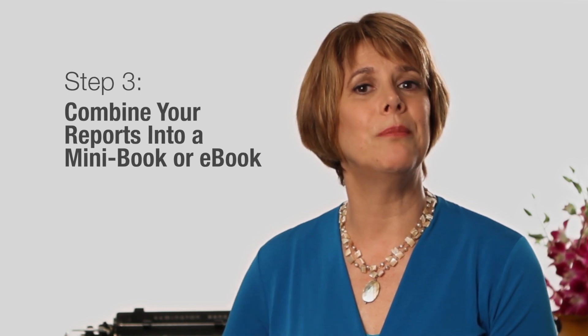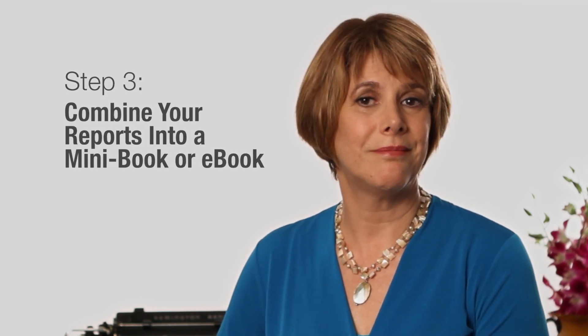Combine your reports into a mini-book or e-book. Easy, right? You're simply doing what you did with your blog posts, but now you're doing it in a very targeted way and with a larger goal in mind.